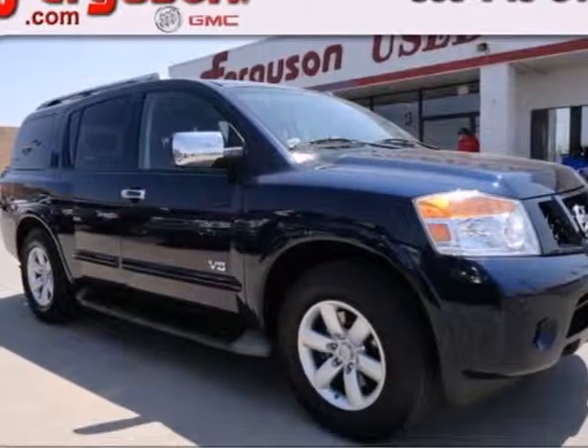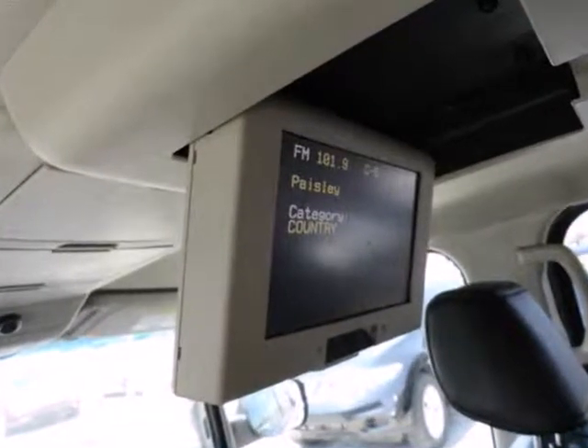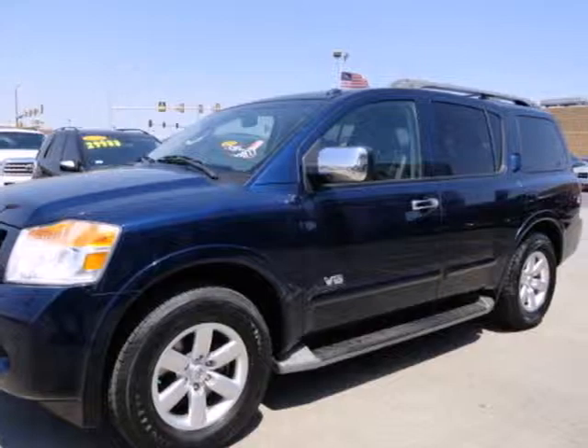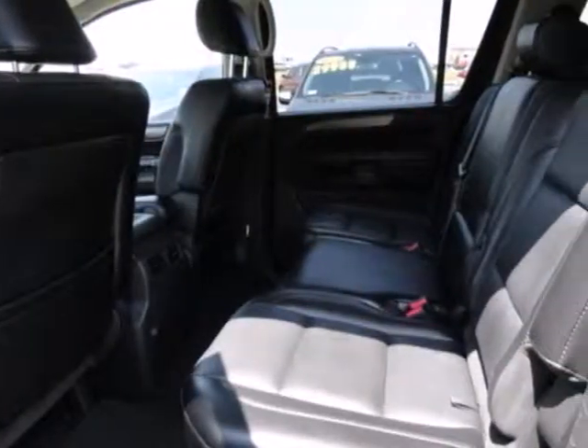It's a 2008 Nissan Armada. The Armada gets a new grille and headlights in 2008, along with a restyled, more luxurious interior. Also standard are fold-flat third row seats and a premium AM/FM CD audio system with MP3.